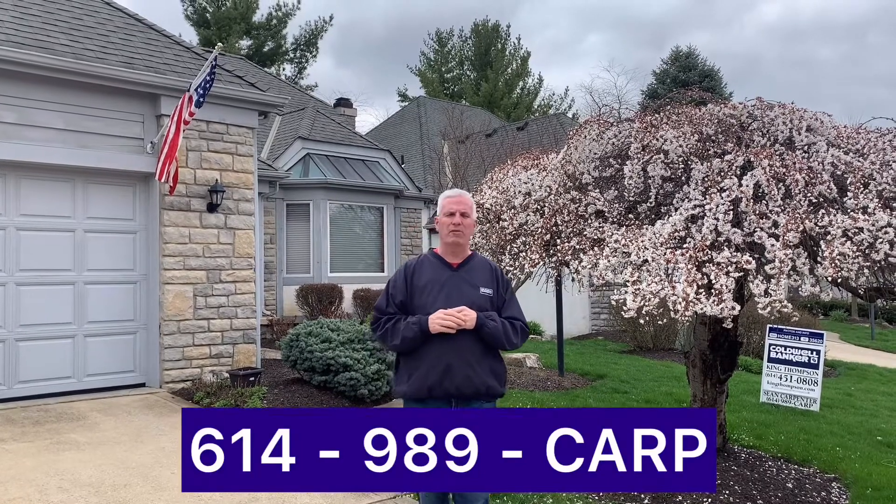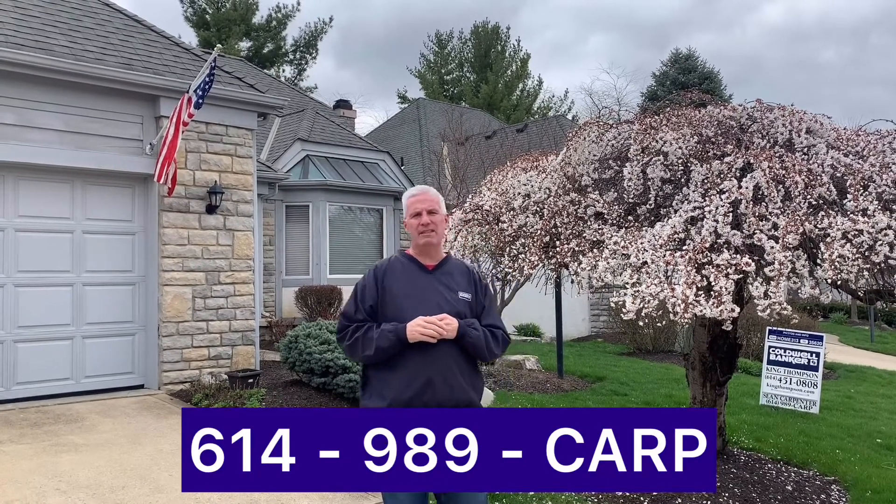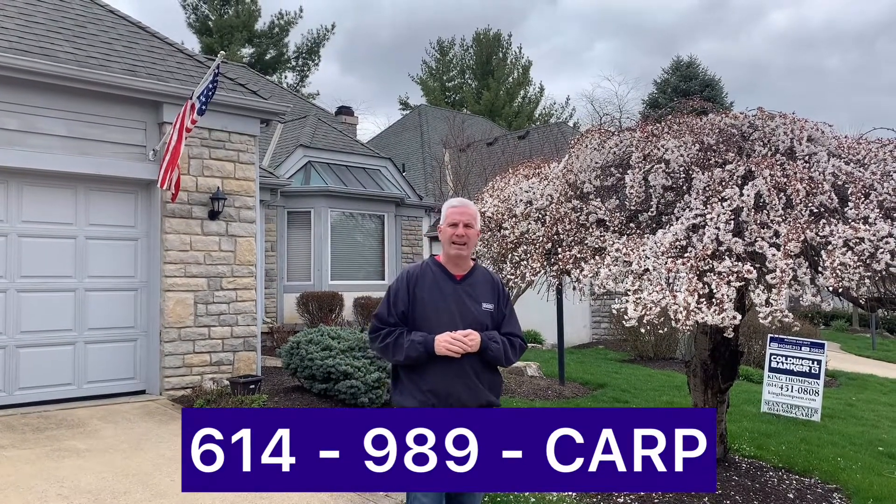So it's a great house here at 826 Crestway — 3,312 square feet, priced at $435,000. It's in Columbus, just north of Bethel Road and south of 161. Any questions, please give me a call: 614-989-2277. That's 614-989-CARP. Thank you.